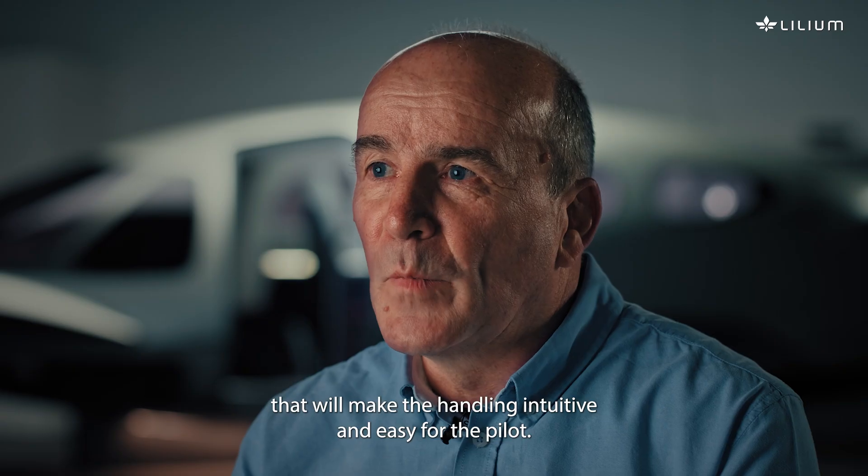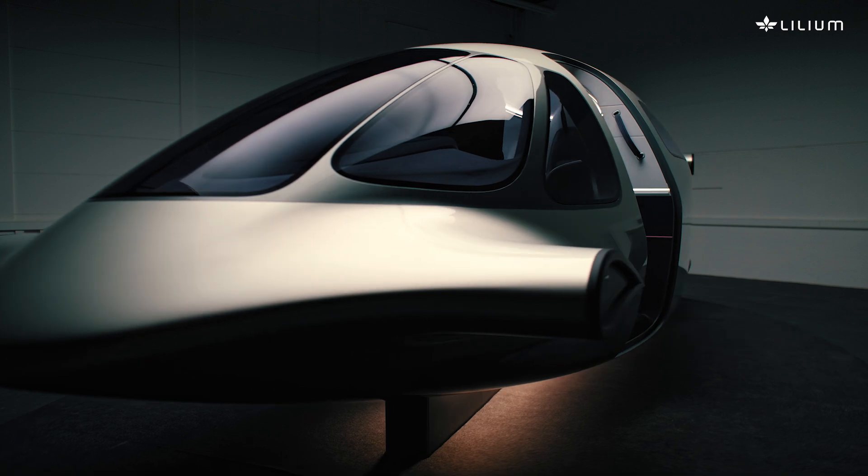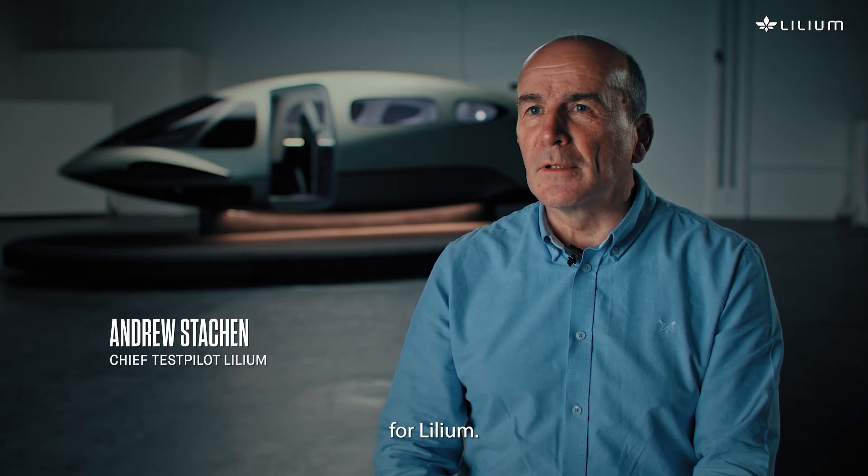We've developed a concept that will make the handling intuitive and easy for the pilot. My name is Andy Strachan and I'm the chief test pilot for Lilium.